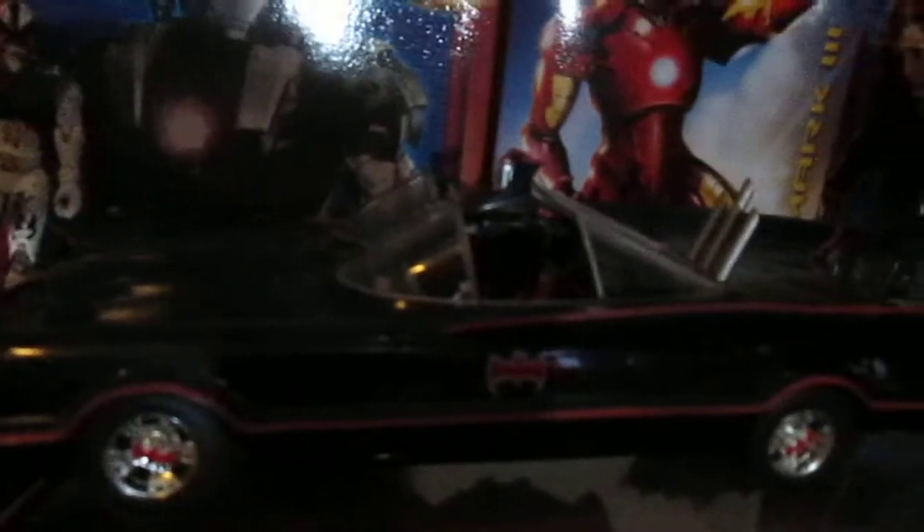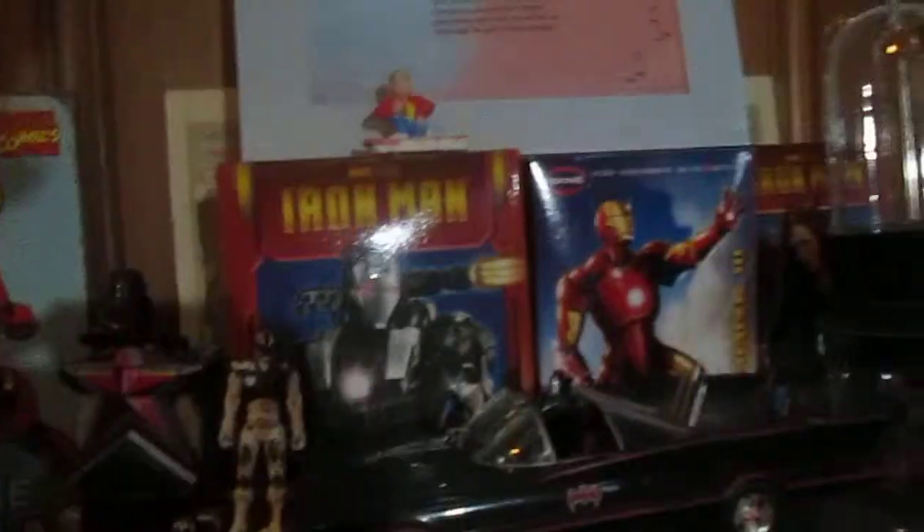The 1966 Hot Wheels remote control RC car Batmobile — it was $25.95 plus $8.95, plus shipping, handling, tax, and all, at the store.